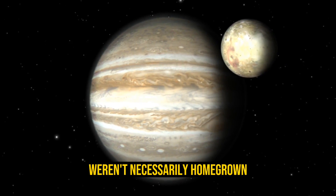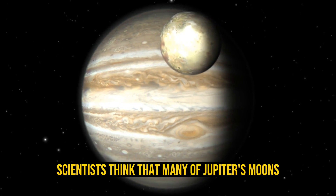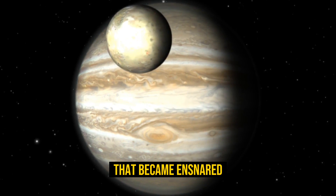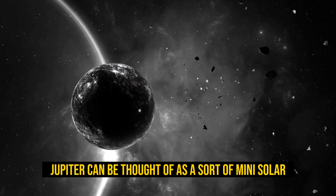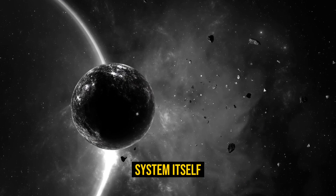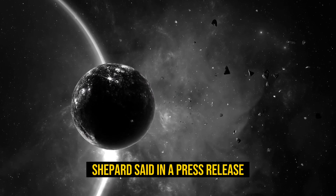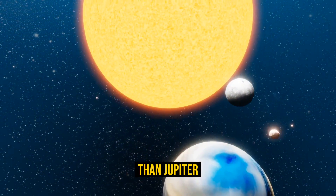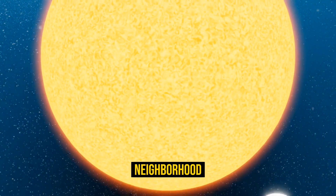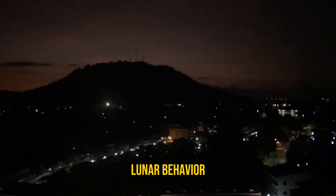Other satellites weren't necessarily homegrown. Scientists think that many of Jupiter's moons started out as drifting chunks of rock that became ensnared by the planet's gravitational pull. Jupiter can be thought of as a sort of mini solar system itself, because its gravity controls thousands of small bodies. As Shepherd said, only the sun has had more influence than Jupiter on the shape of our planetary neighborhood.